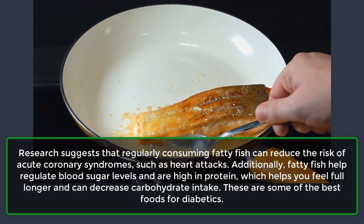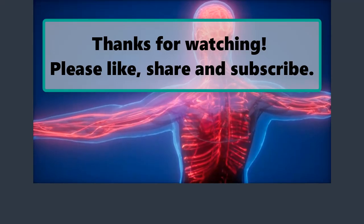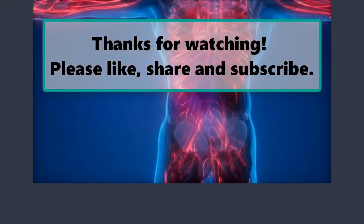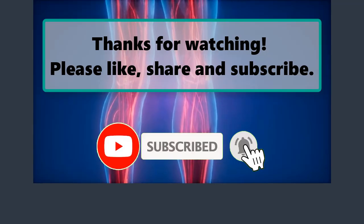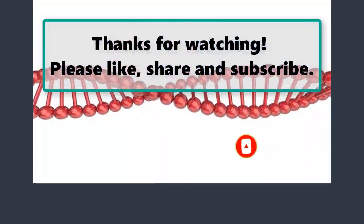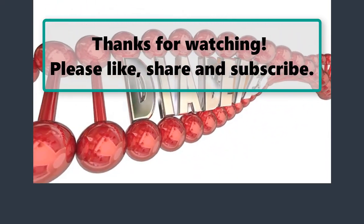These are some of the best foods for diabetics. If you enjoyed watching this video, don't forget to like, subscribe, and turn on the notification bell so you don't miss any new videos. Let us know your thoughts in the comments section below, and make sure to check out our next highlighted video. We'll see you next time.